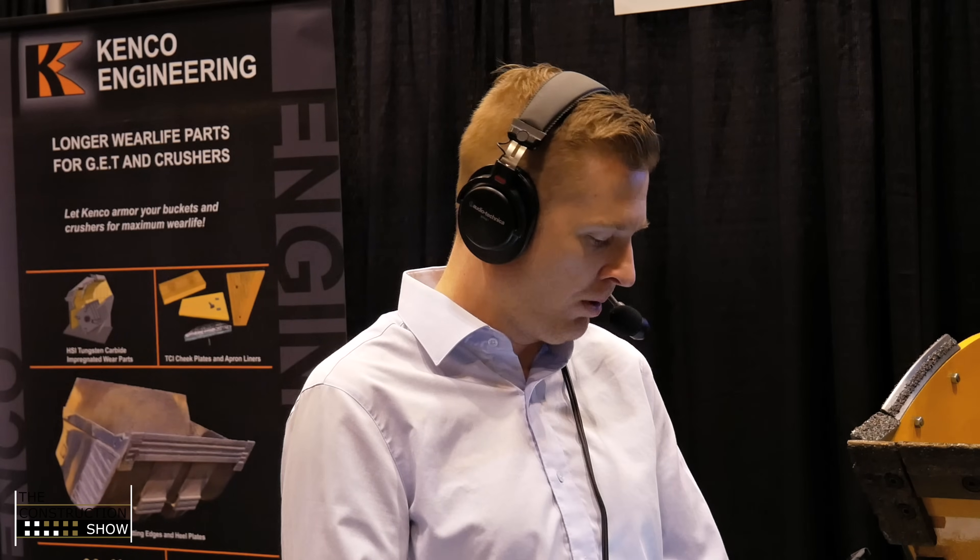Thank you Brian and Randy so much for jumping on the show today — it's fantastic. Thank you everybody for watching The Construction Show here at World of Asphalt. Please follow us on YouTube for all the episodes and follow us on LinkedIn. We'll have the links for Brian and Randy on LinkedIn in the show notes as well. Thanks everybody for watching this product promo and we'll see you next time on The Construction Show.